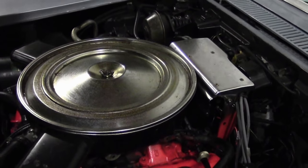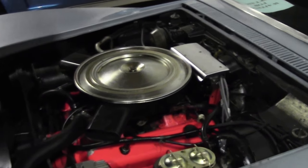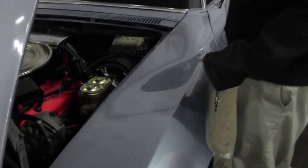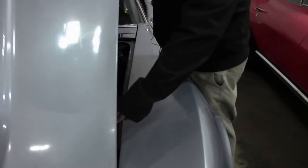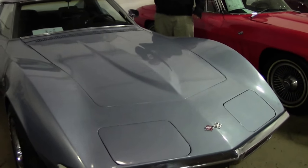Decent interior, good bones car — it would be a great car for somebody to take on as a project and really enjoy. The bumper cars are going up quite substantially in value, so there's a lot of opportunity there if that's something you would love to get into.